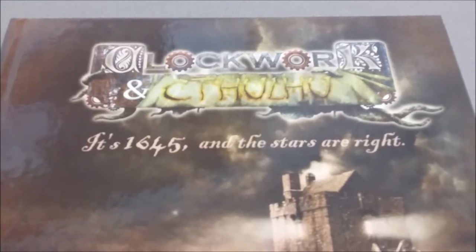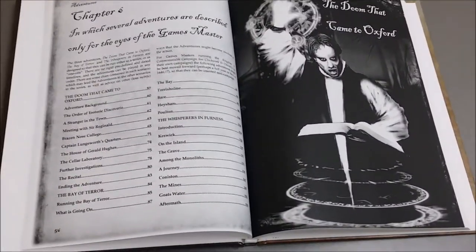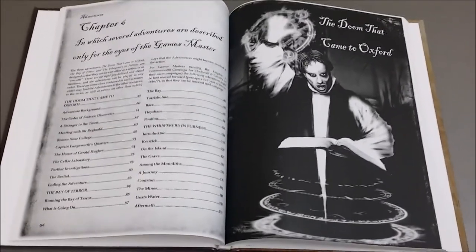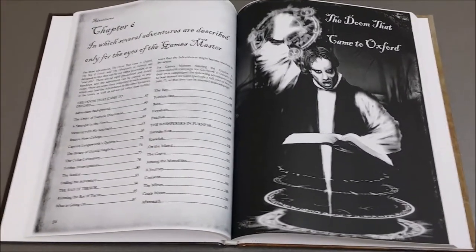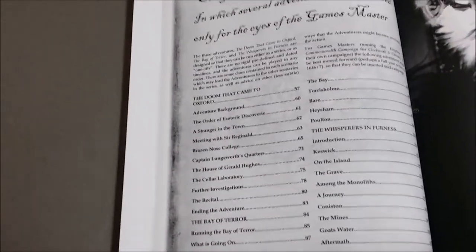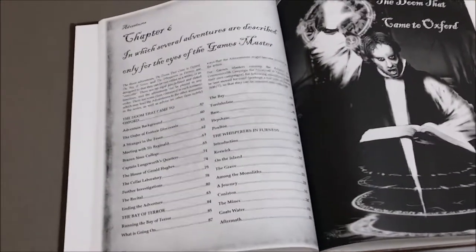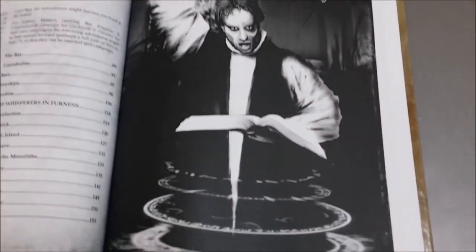It's 1645, and the stars are right. Inside, as outside, Clockwork and Cthulhu maintains a consistent theme with the other Renaissance Deluxe and Clockwork and Chivalry products that Cakebread and Walton have produced. We have the same watermarked gray parchment color, which stirs up that sense of time and age, and very interesting art scattered throughout.